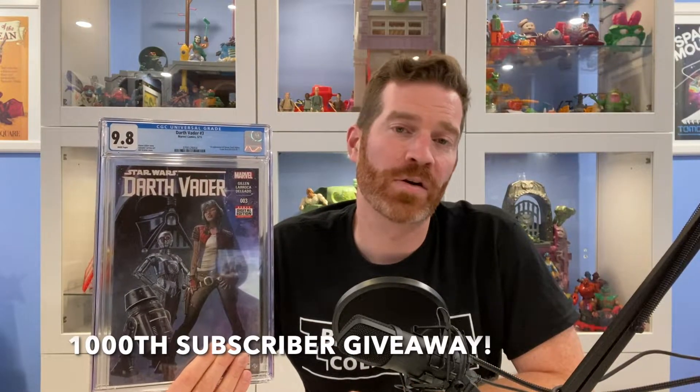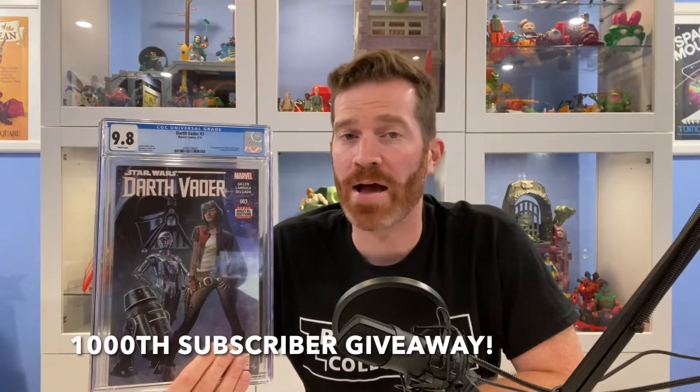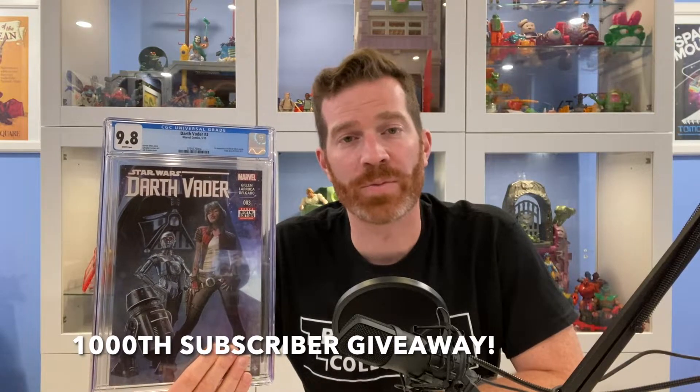To be entered to win this CGC 9.8 Darth Vader number 3 — the first appearance of Dr. Aphra — all you have to do is be subscribed to my channel, comment and like in any of my videos. Good luck everyone.